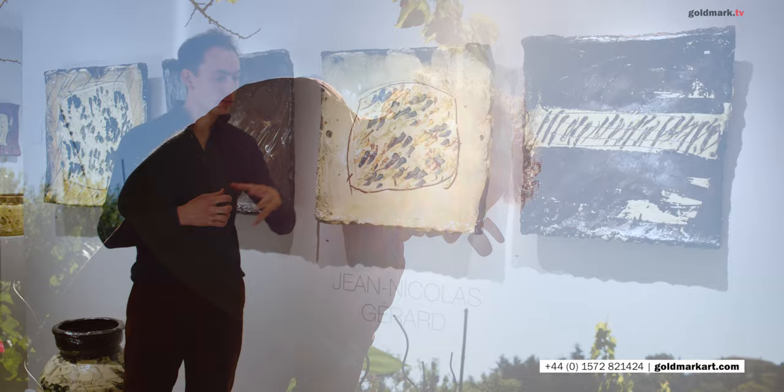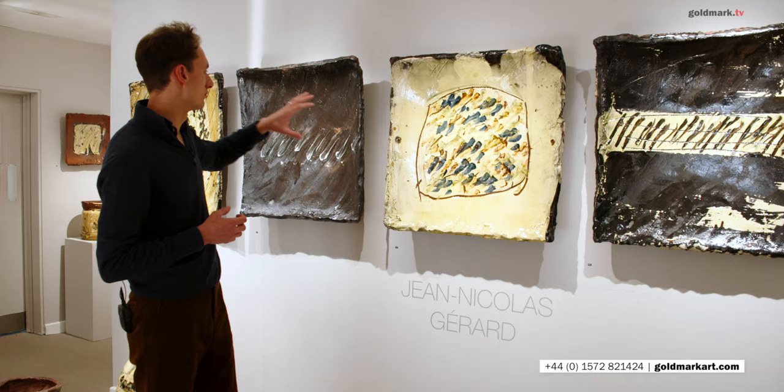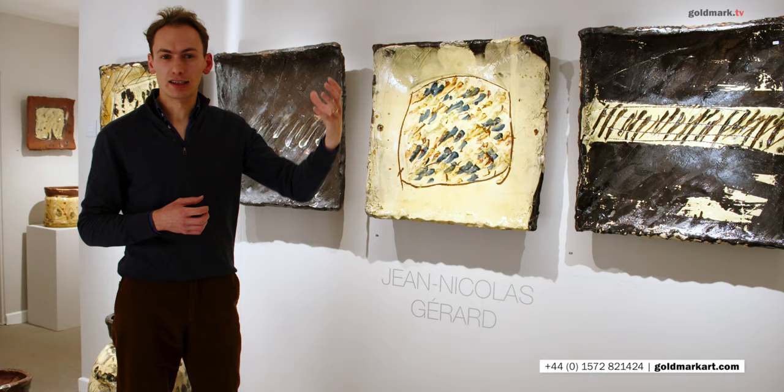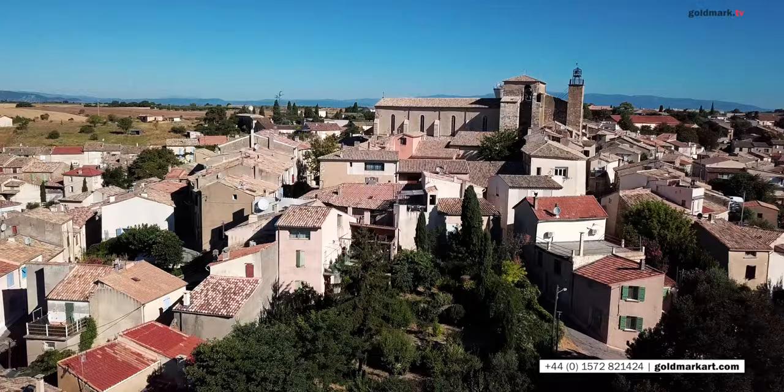You can also see, particularly on these square dishes behind me, in the wonderful yellows, these beautiful stripes of cobalt and iron, in the rich, fantastic, dark blacks, and also in some of the unglazed raw clay, this beautiful russet, rusty red colour of the earth, the earthenware clay. You can see in this palette the natural reflections, the mirroring of the world around Jean-Nicolas in Provençal France.